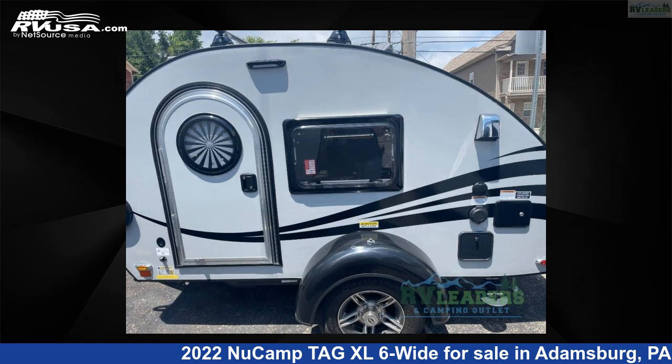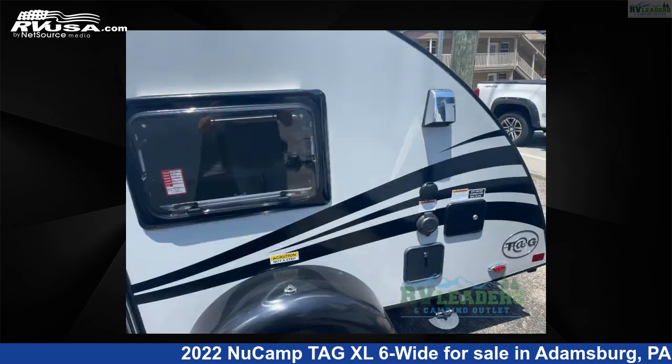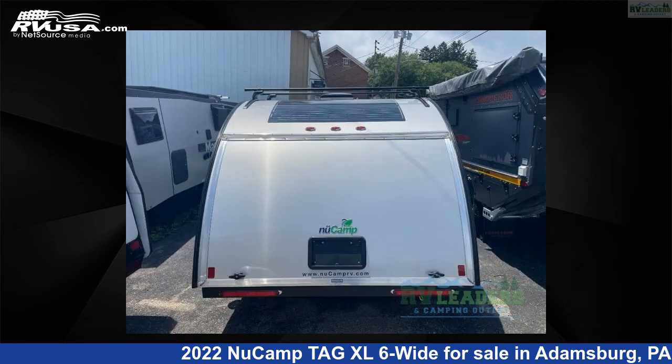This used NuCamp is 13 feet 0 inches in length and features sleeps 2 and 8 gallons freshwater capacity. The floor plan layout of this travel trailer features two entry-exit doors.